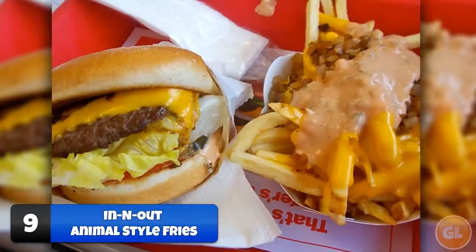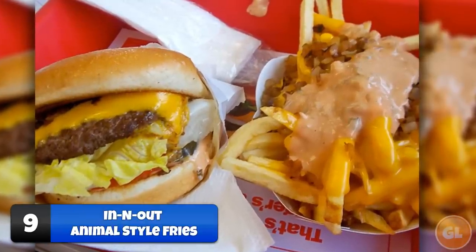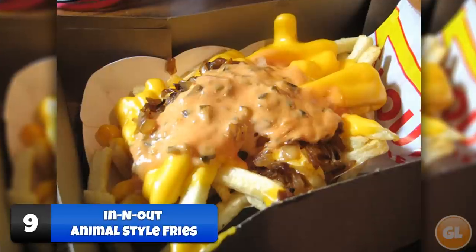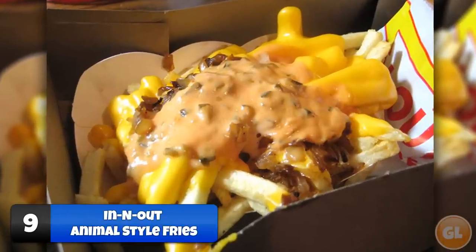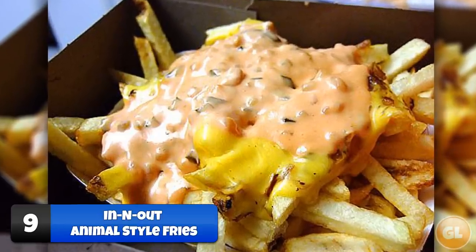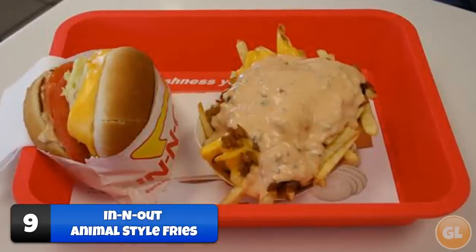Number 9: Animal Style Fries. Animal style fries are the most popular secret menu item, and if you've ever tried them, you'll know exactly why. Ordering animal style fries adds cheese spread, grilled onions, and pickles — and they go great with animal style burgers. Simply walk up to the counter and ask for them; they will know what you're wanting.